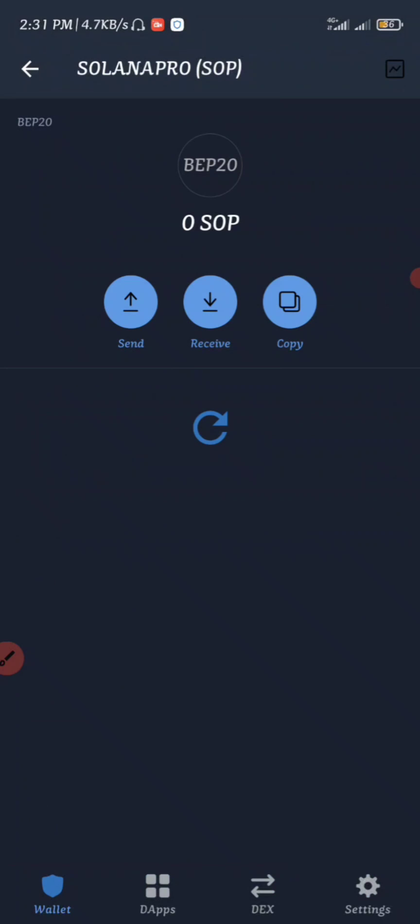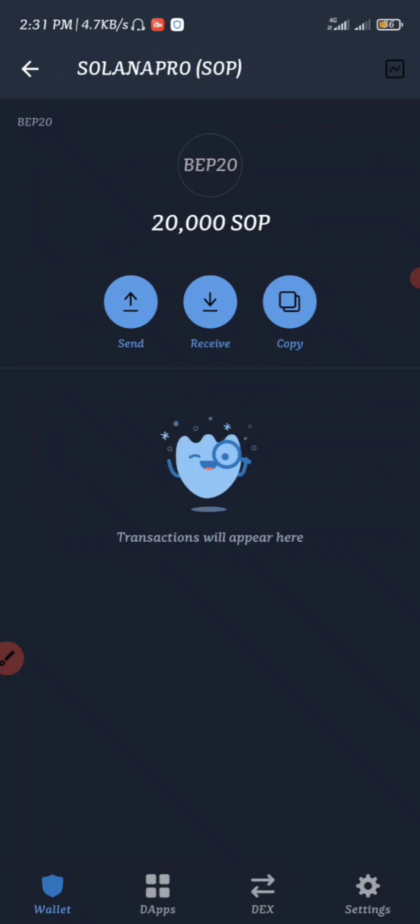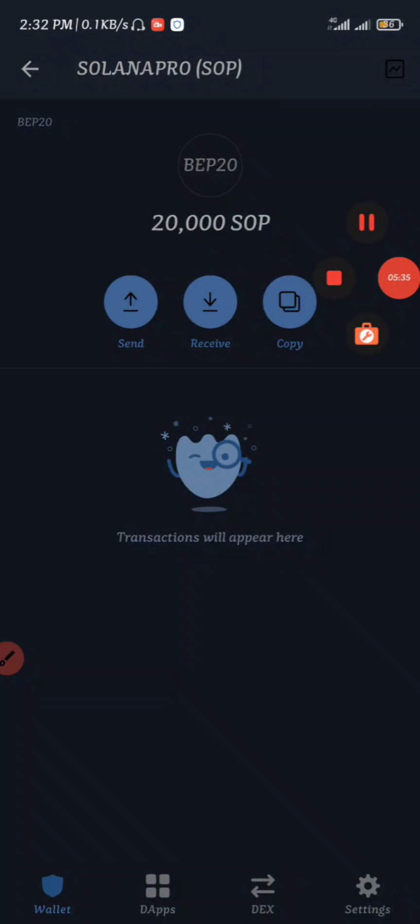Once you click Done, it's going to show 20,000 SOP right here. That's how to claim this airdrop. If you're new to the channel, make sure to subscribe and join our Telegram channel as well. If you love this video, give it a thumbs up and comment down below your name if you're a newcomer.